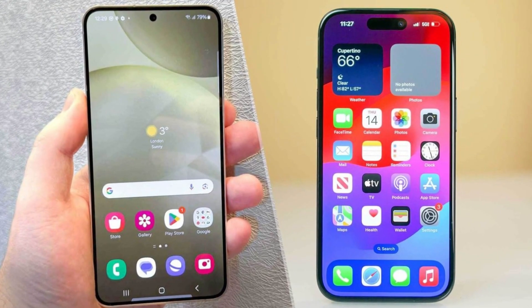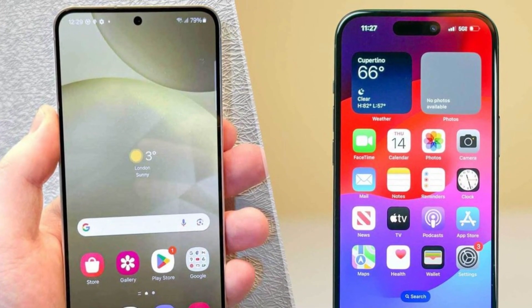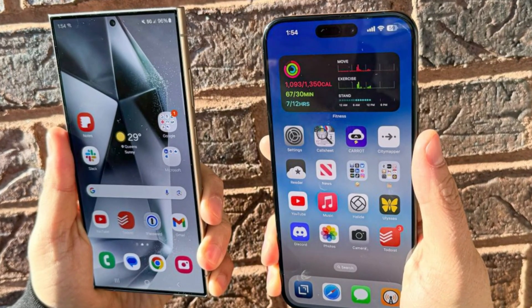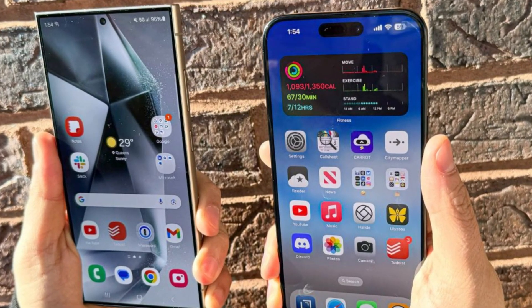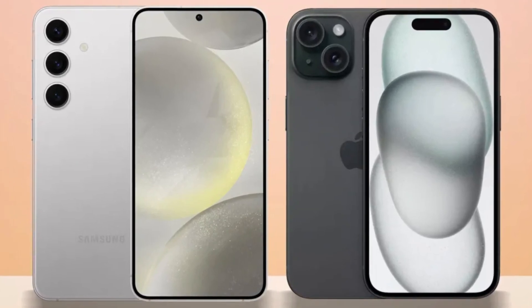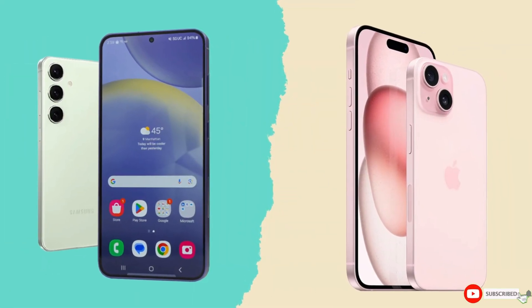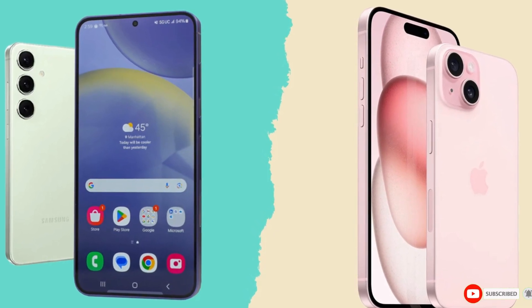So, which phone is the better choice? It's a tough call. The iPhone 16 Pro Max impresses with its sleek design, powerful A18 Pro chip, and improved cameras, while the Galaxy S24 Ultra excels with its S Pen, higher megapixel count, and faster charging speeds. Ultimately, it comes down to personal preference and whether you're more entrenched in Apple's ecosystem or Samsung's Android world. Either way, you're getting a top-tier smartphone that won't disappoint. Let us know your thoughts in the comments — take care, goodbye.